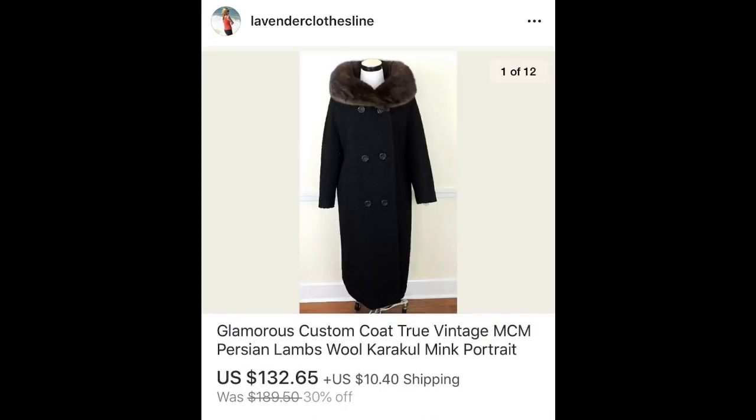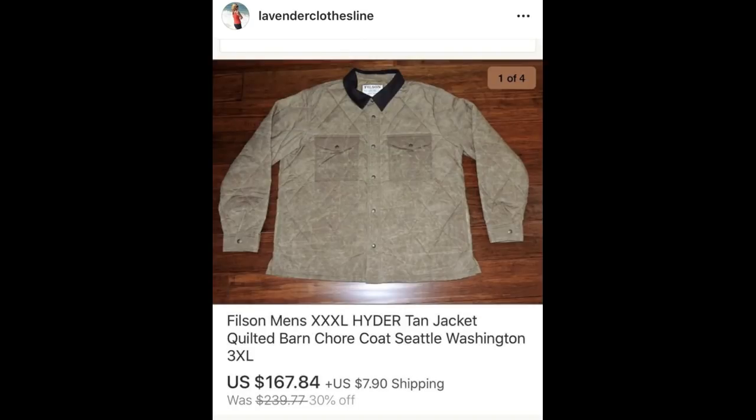I used to ignore heavy coats but realized I was leaving a lot of money on the table. I picked up this Persian lambswool coat and used keywords including 'caracol,' which I learned on Instagram — $132.65, paid $9.95. This next name I love to find: Filson. I recently sold a Filson shirt for $40-plus. This Filson jacket brought $167.84 for a used jacket — that's just amazing to me — and I paid $4.95.